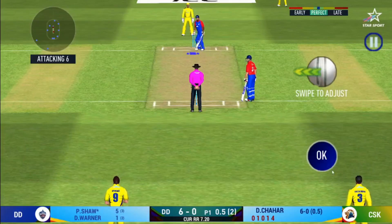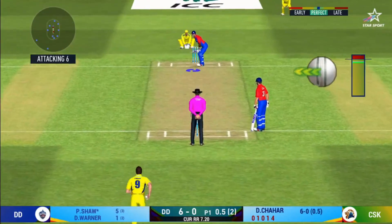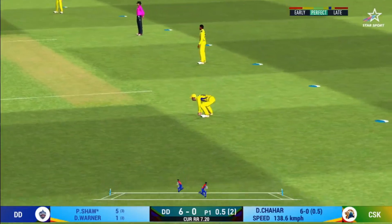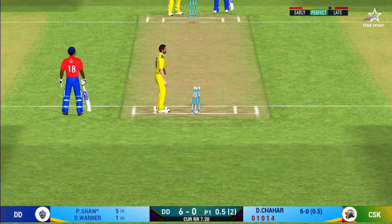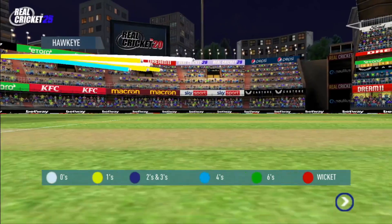Here we go, wonder where the next one is going to fly. That is a very quick single taken. That is a huge appeal — the bowler thinks he's got the batsman but the umpire thinks otherwise.